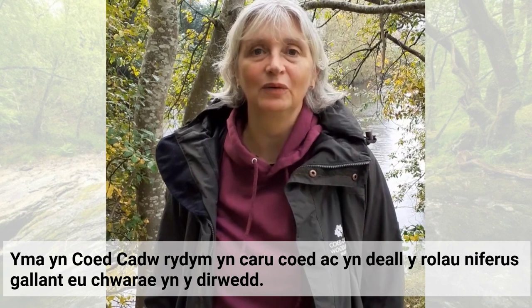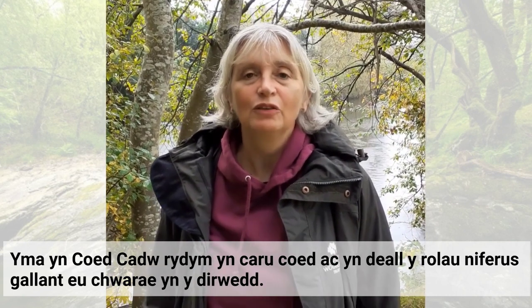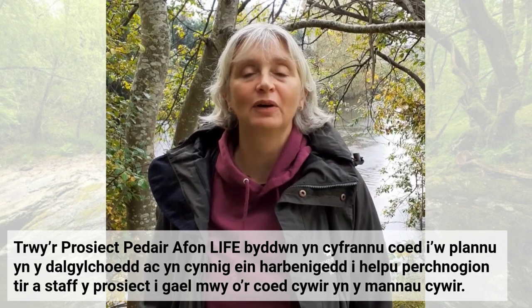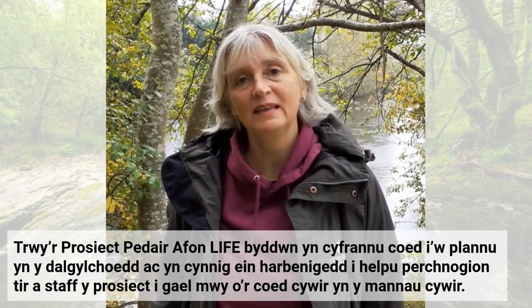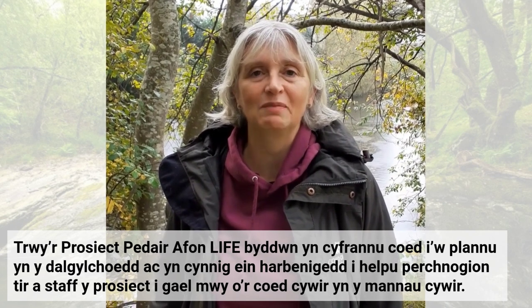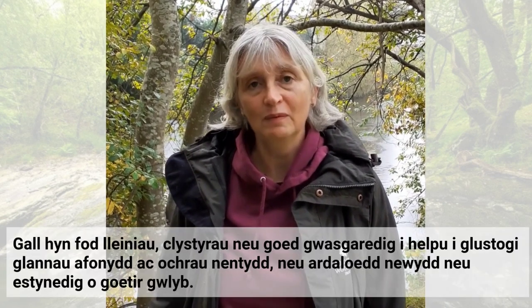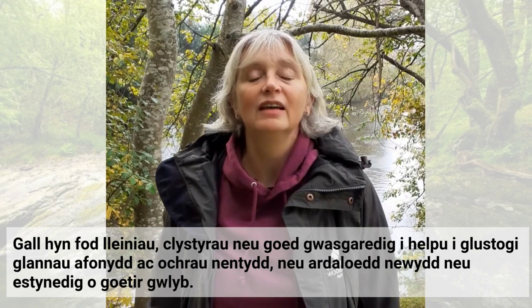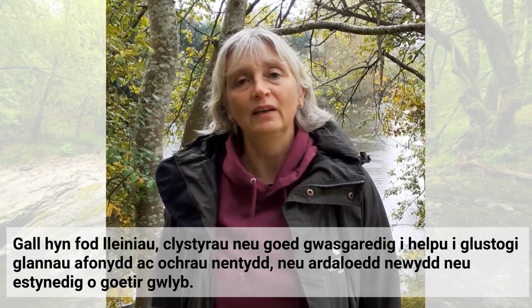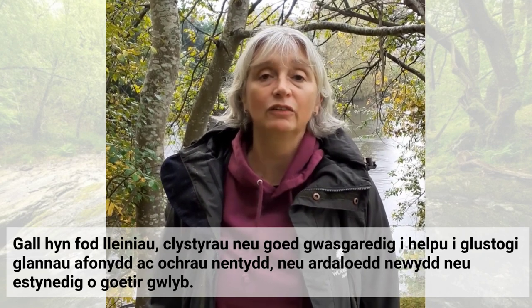At the Woodland Trust we love trees and we understand the many roles they can play in the landscape. Through the Four Rivers for Life project we'll be providing trees for planting in the priority catchment and expertise to help landowners and project staff get more of the right trees in the right places. This could be as strips, clumps or scattered trees to help buffer river banks or stream sides, or it could be as new areas or extended areas of wet woodlands.